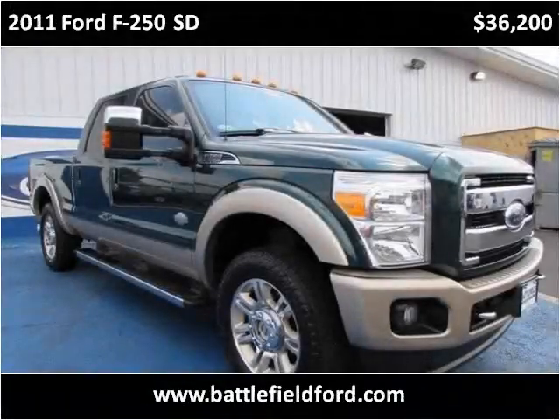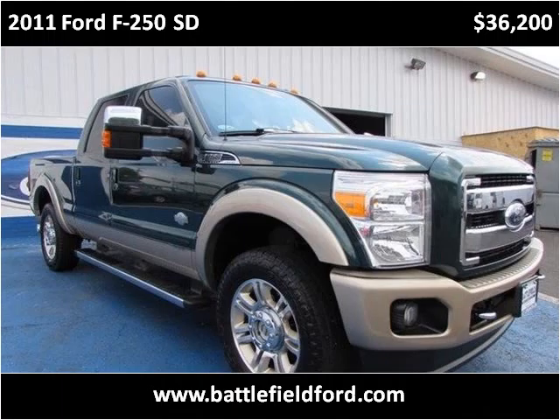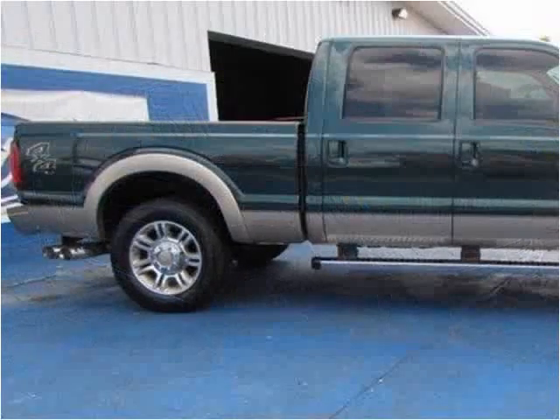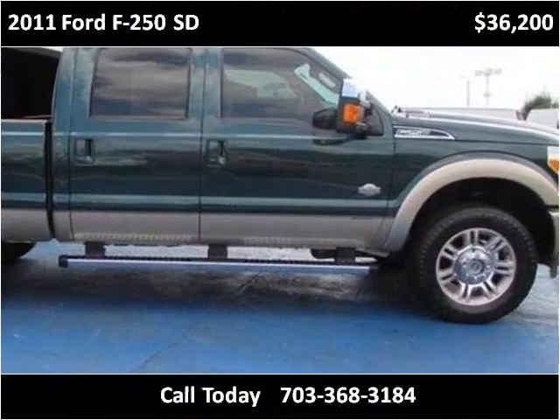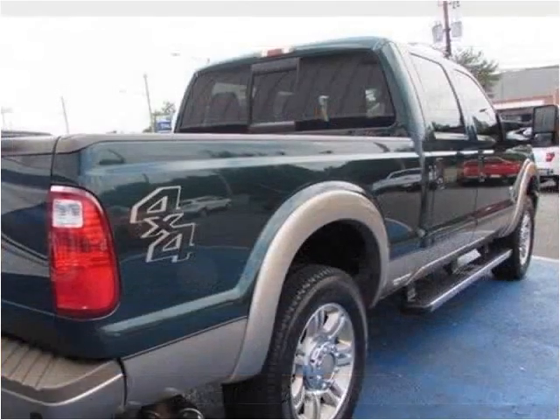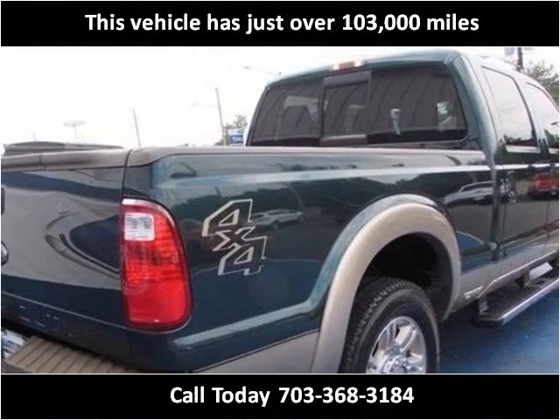This 2011 Ford F-250SD is available from Battlefield Ford Manassas. This vehicle has just over 103,000 miles.